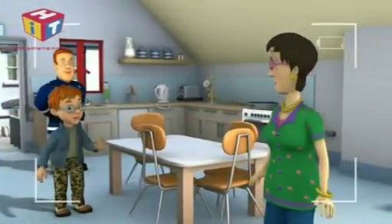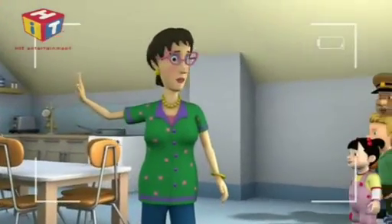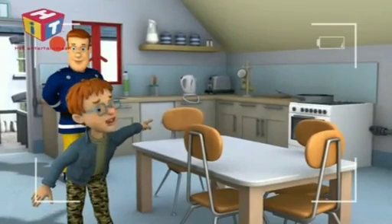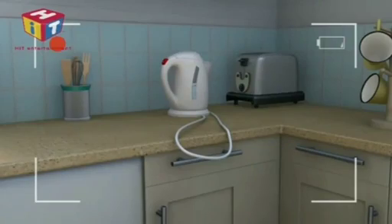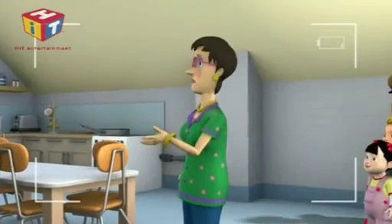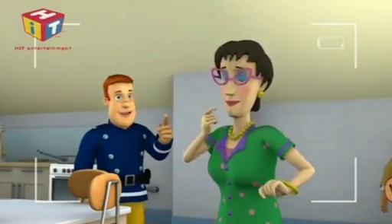They can't see anything. Mum, look at the kettle. No, Norman, there's no time for a cup of tea. No, look at the wire. Someone could pull the kettle over by mistake. Oh yes, Norman. That looks dangerous. That's one. Well done, Dilly's. Now look for the next one.